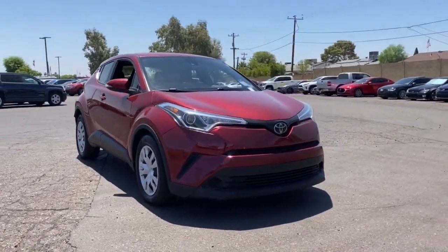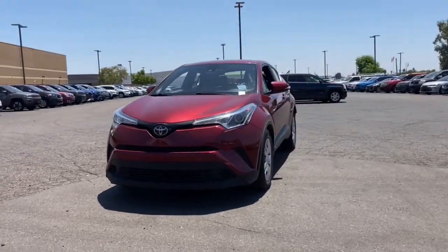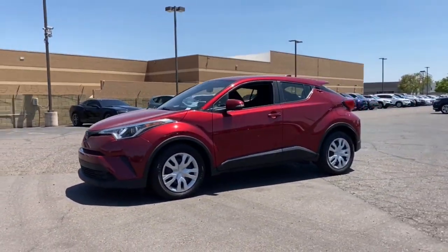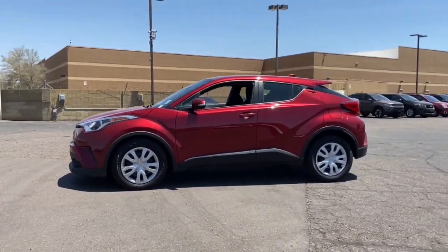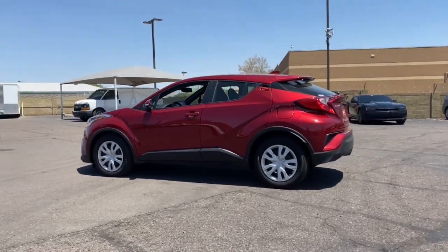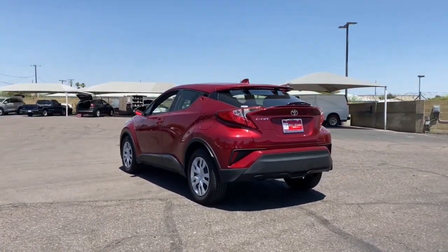Look no further than the 2019 Toyota C-HR. With less than 150,000 miles on the odometer, this vehicle stands out from the rest. Take a closer look at this sporty C-HR, the small, bold crossover that brings convenience, practicality, and distinctive style along on every drive.